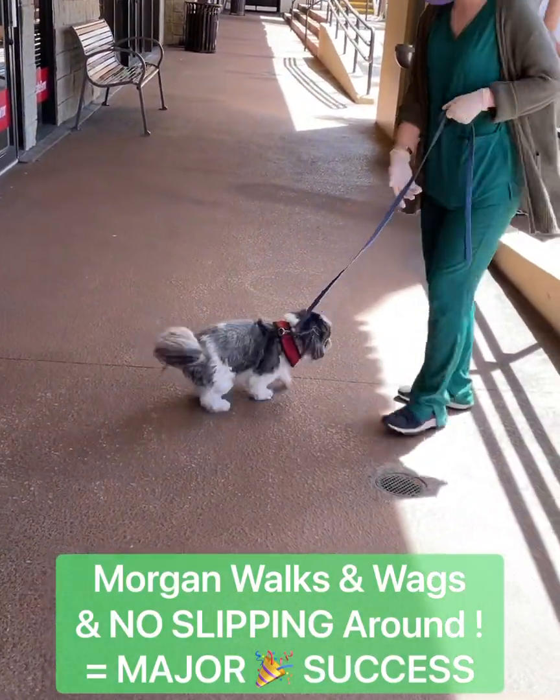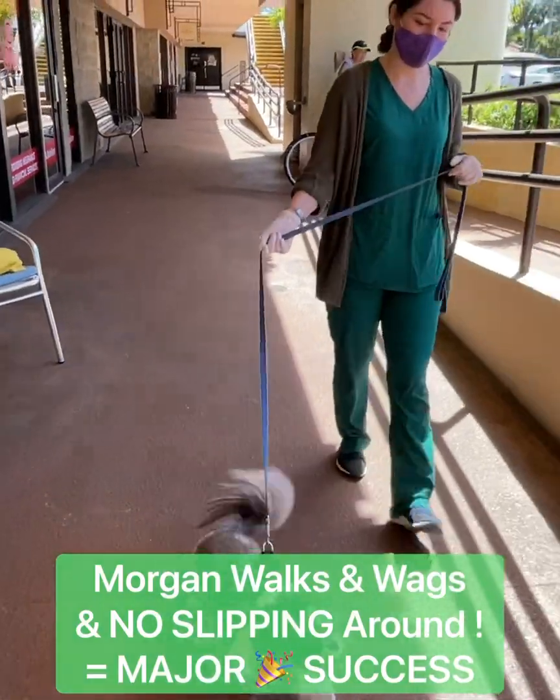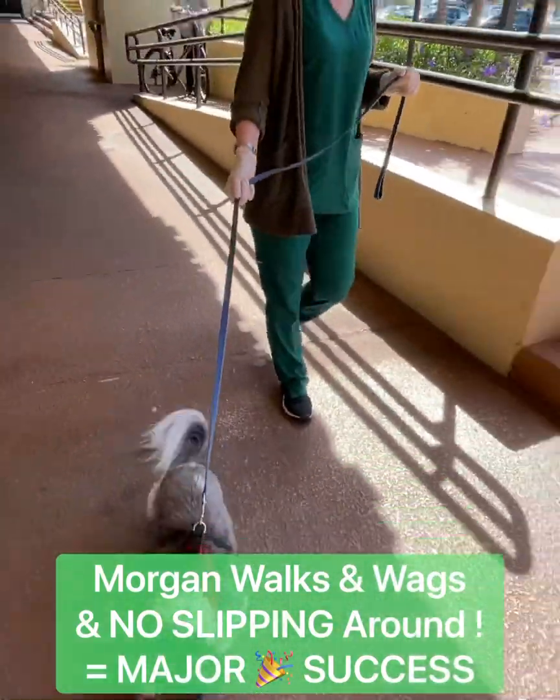Okay, now let's walk backwards. Come on, Morgan. When you're walking in, if you just stay this way, you're changing direction.